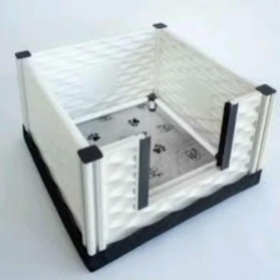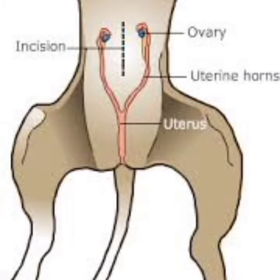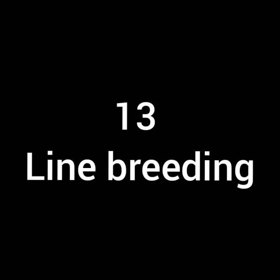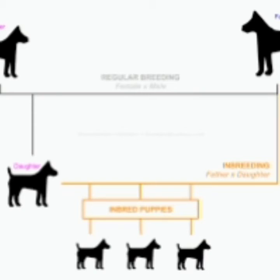Number twelve is the uterus. The uterus is an organ in the bitch's stomach in which the embryos grow throughout the pregnancy. Number thirteen is line breeding. Line breeding is a type of breeding that happens between close relatives which are a little further apart.